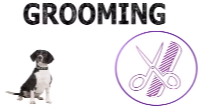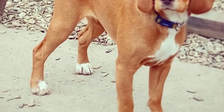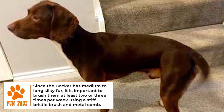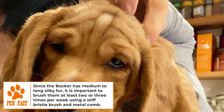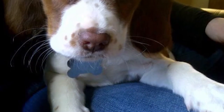Grooming: as with many mixed breed dogs, Bockers have a mixture of their parents' coats and colors. Bockers are usually black, brown, white, or merle, and their coats are usually two or more colors rather than solid. Bocker coats can be short and coarse like a Beagle, or curly like a Cocker Spaniel. Depending on your dog's individual coat, brush them every other day and bathe every few months.